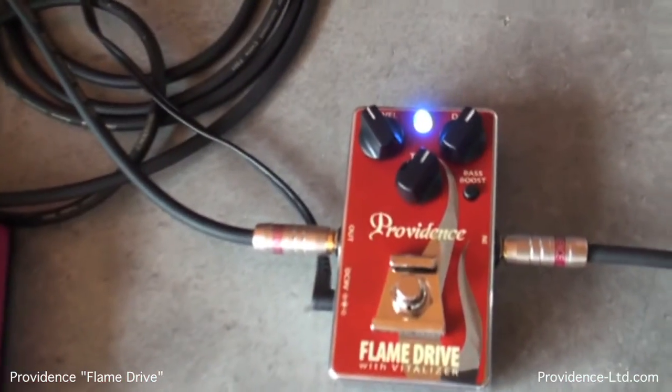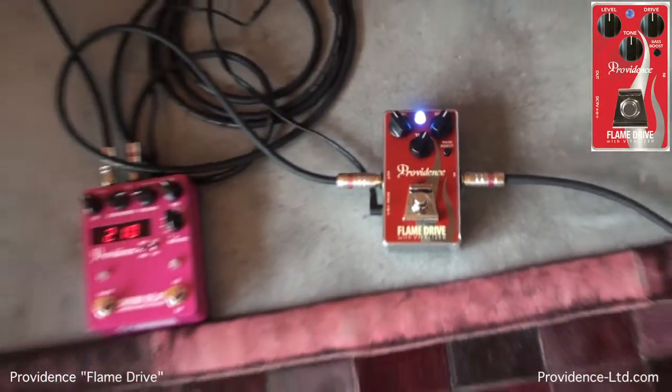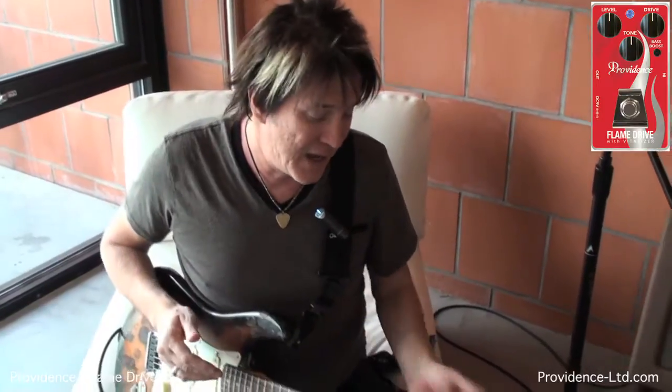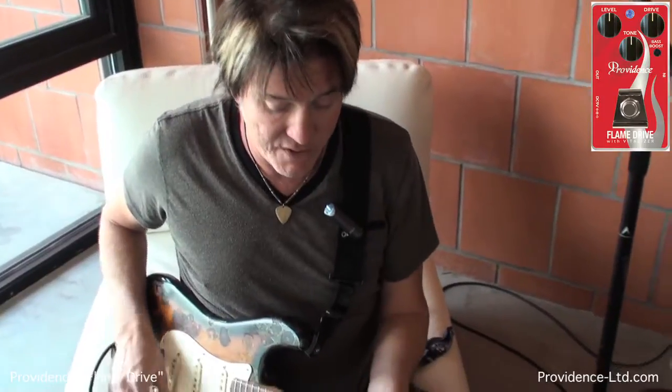Hey everybody, it's Lance Keltner coming to you from Austin, Texas. Today I'm very happy to be looking at another Providence effect — the Flame Drive. Like all Providence effects, they all sound incredible and they all do their own specific wonderful things. Every video we do, we use the same guitars, the same microphone, the same amp, the same mic pre, and the same Pro Tools rig so you can go from video to video and see the difference. I love the Flame Drive — it's a beautiful sounding overdrive. I'm just going to show you what it sounds like with a Strat right now.